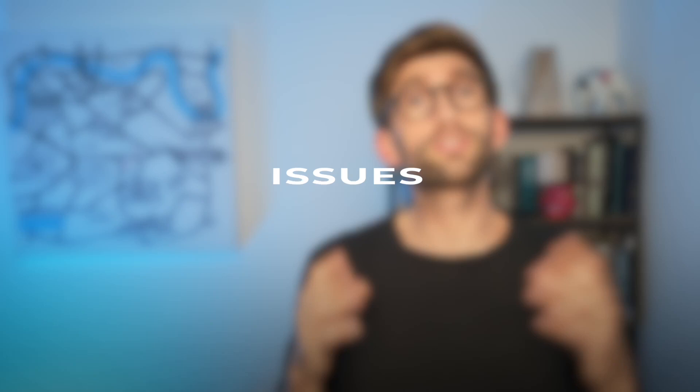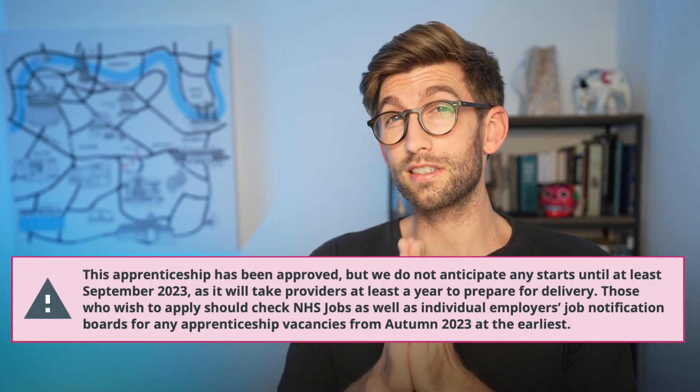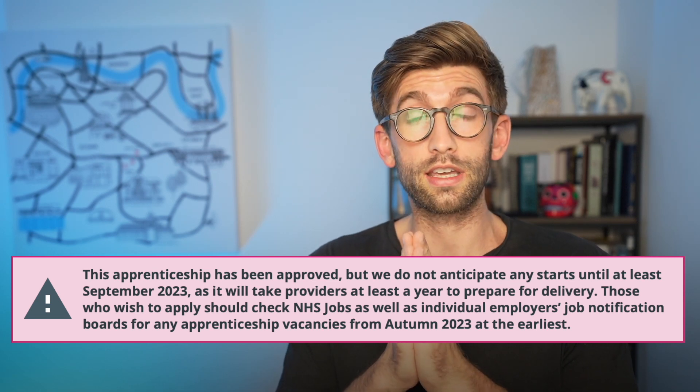Later in this video I'm going to talk you through, if you are thinking about going down this route, what it means for you and how to apply. But firstly it's important to understand some of the potential issues surrounding this new apprenticeship. Some of the details are still up for debate and have not been officially released yet. They're thinking the first cohort at the very earliest is going to be September 2023, so there's still lots of time for them to iron out all of those things, and the application is probably going to open around that time as well.